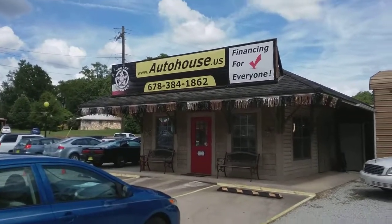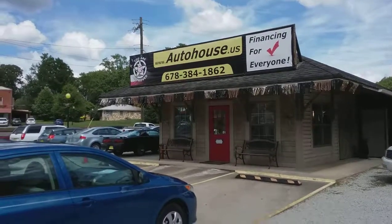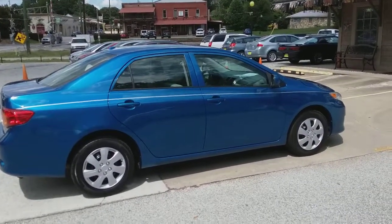You can check us out online at autohouse.us. Give me a call at 678-384-1862. And I hope to talk to one of you guys soon. Talk to you, bye-bye.